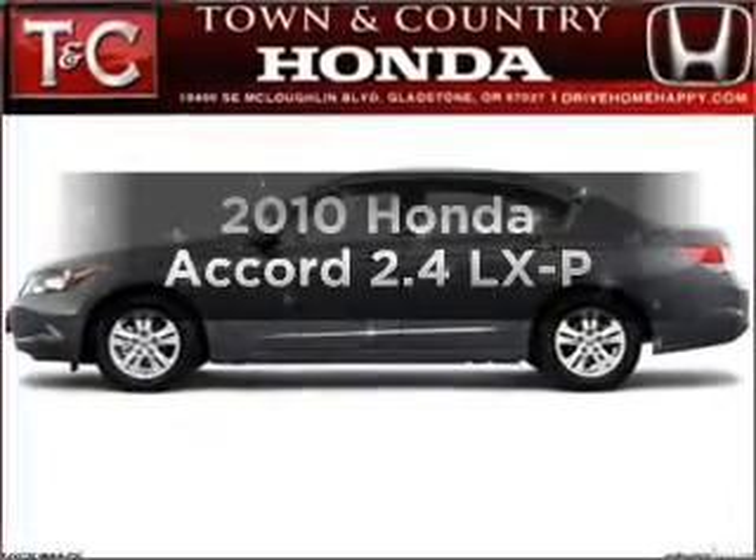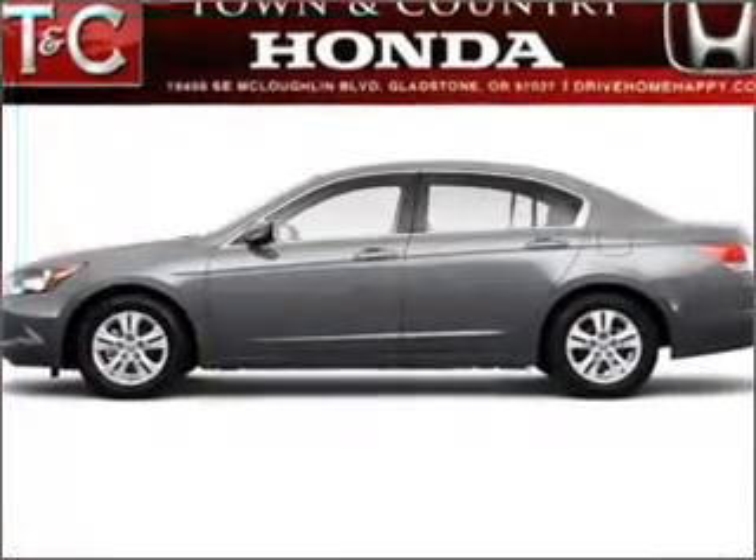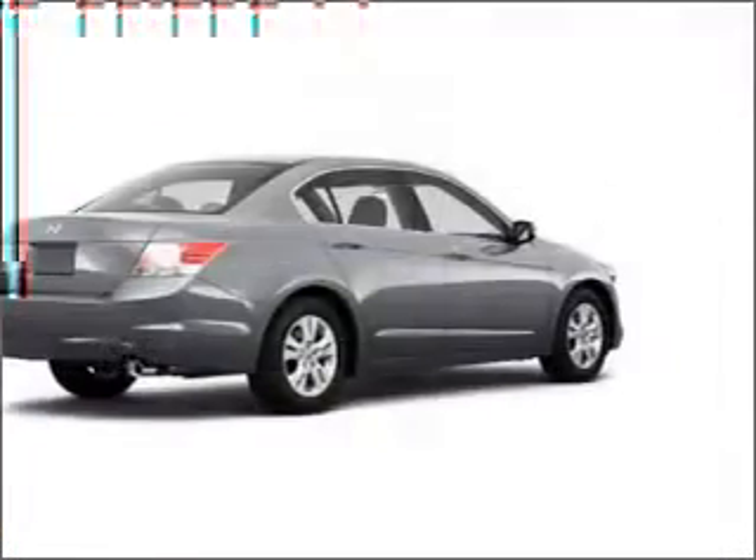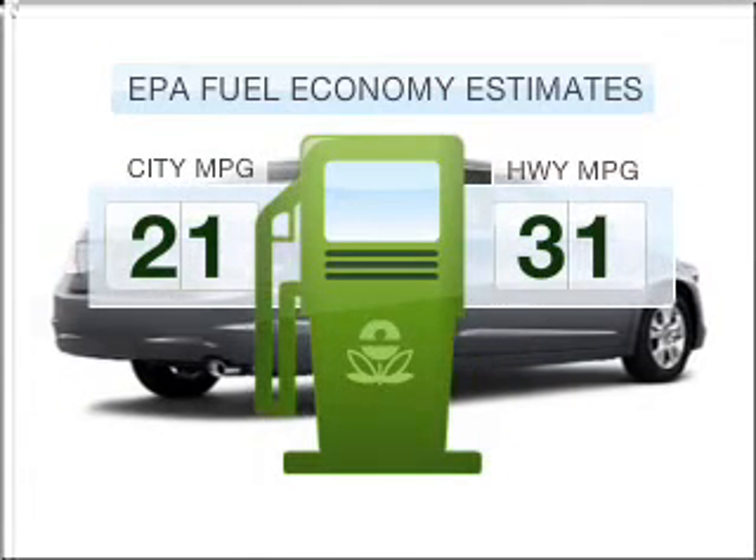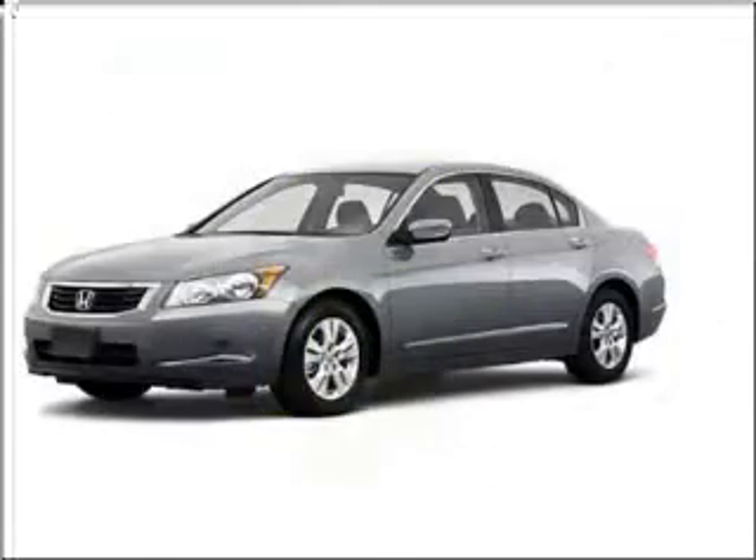Presenting the 2010 Honda Accord. If you're looking for a first-rate auto, this one could be yours today. Save your money — make fewer trips to the gas station to fill your tank when driving this fuel-efficient vehicle.